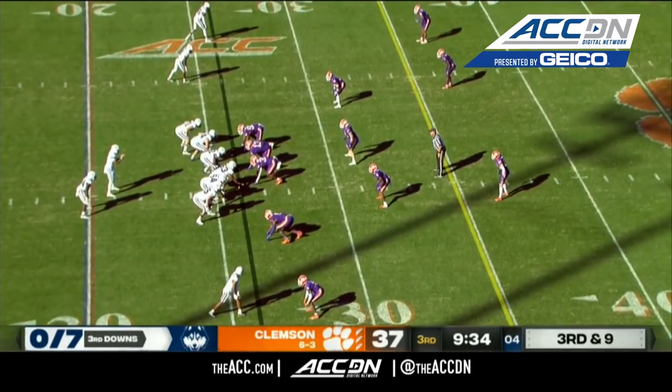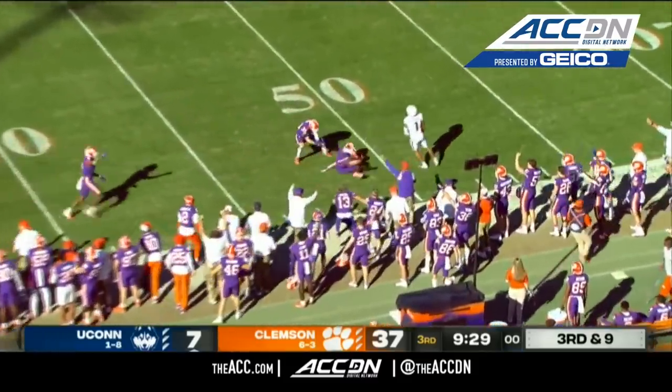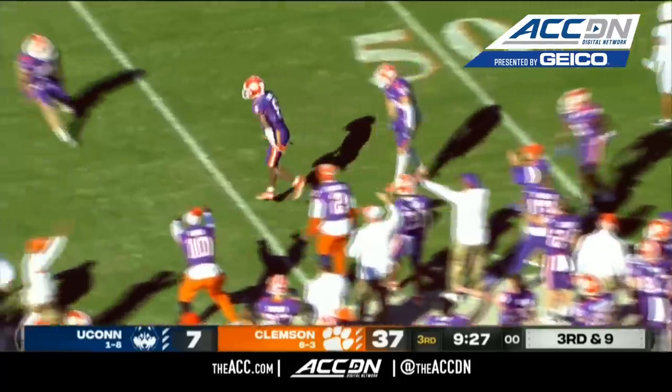Sheridan Jones with the interception for Clemson.